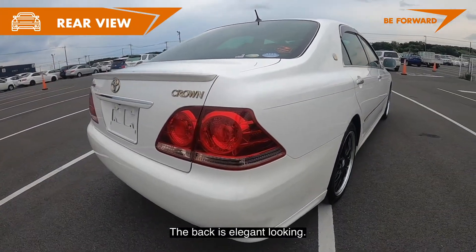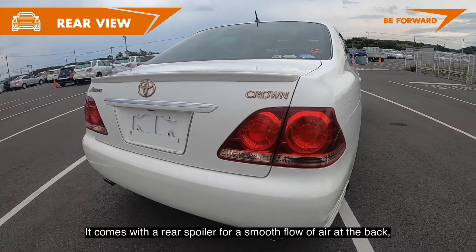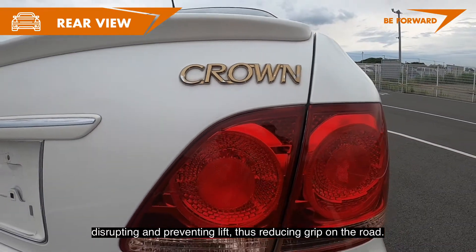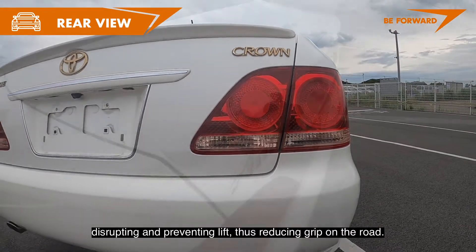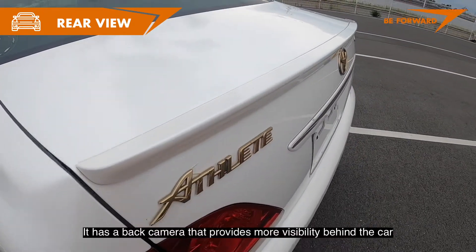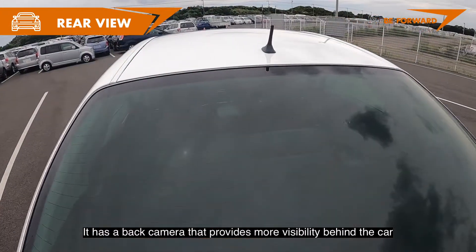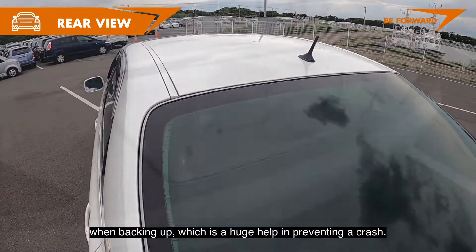The back is elegant looking. It comes with a rear spoiler for a smooth flow of air at the back, disrupting and preventing lift, thus reducing grip on the road. It has a back camera that provides more visibility behind the car when backing up, which is a huge help in preventing a crash.